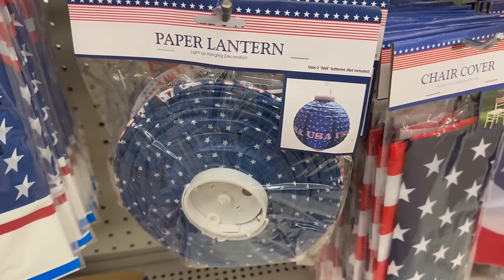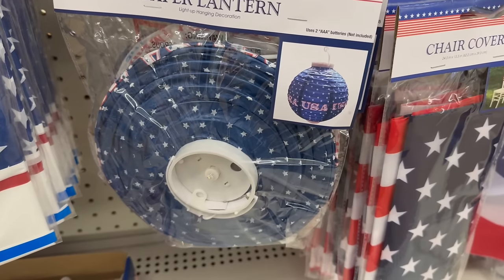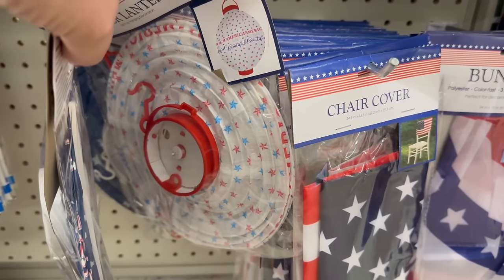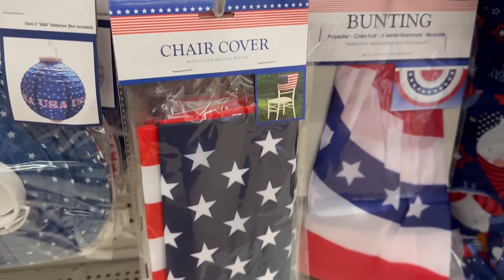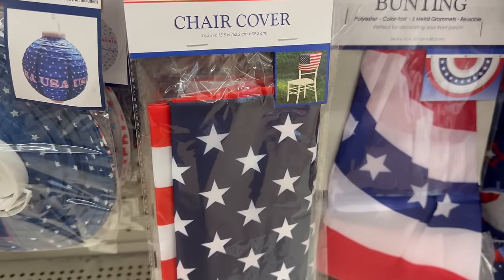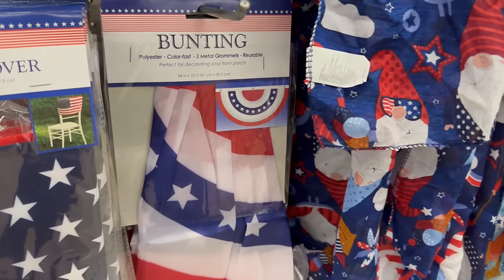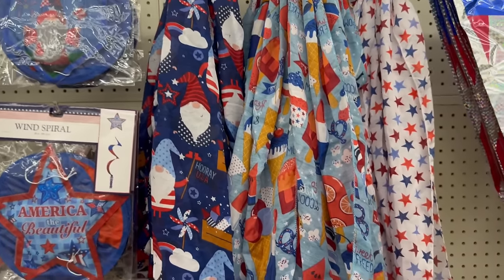There's a paper lantern with 'USA' and blue stars — uses two triple-A batteries, not included. You also have it in red, white, and blue saying 'America the Beautiful.' Then there are chair covers measuring 24.5 by 15.5 inches, and bunting decorations at 24 by 12 inches — I think I showed that last week.